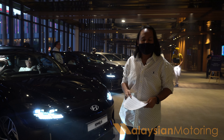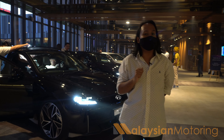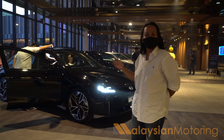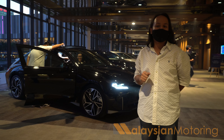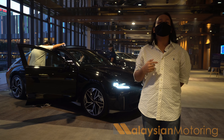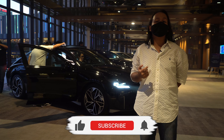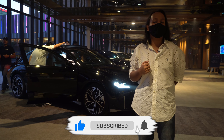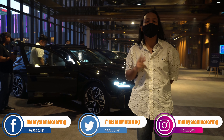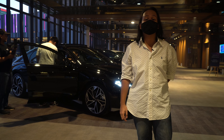Let us know in the comments below if you think the Ioniq 6 is the EV for you — with this kind of range and performance, is this the new sedan that fits into your life? Also let us know what color you'd choose. That has been our coverage of the new 2023 Hyundai Ioniq 6. If you enjoyed this video, please give it a thumbs up, subscribe to the channel, and hit the bell icon. Follow us on Facebook, Twitter, and Instagram — all links are in the description. Thank you so much for watching, take care and stay safe.